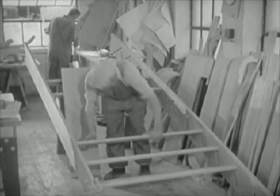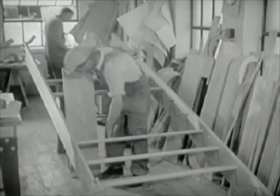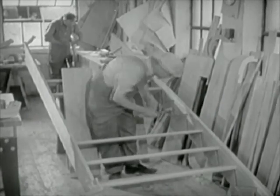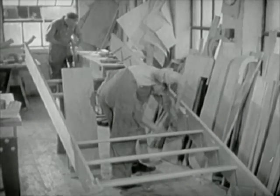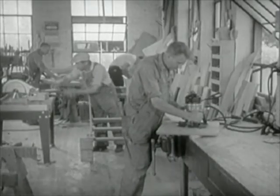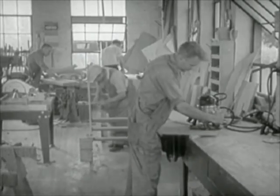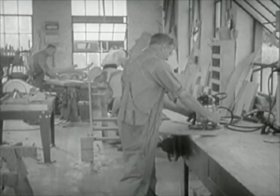In the stair building department, special orders which vary from stock designs create problems which require ingenuity and some creative ability on the part of the stair builders. Consequently, this is a very high type of work and only woodworkers with great skill and long experience are entrusted with it. To those well qualified, it offers a very satisfying occupation.